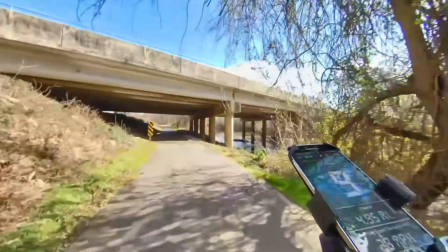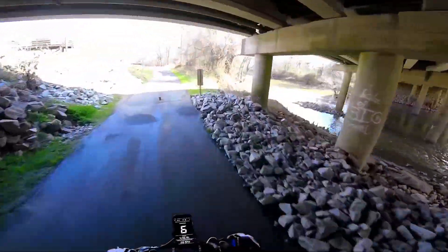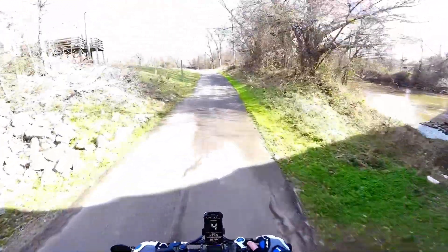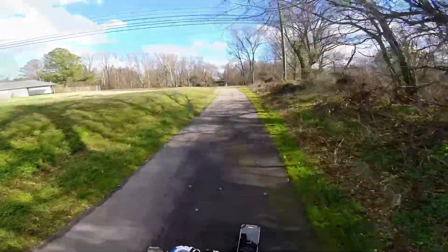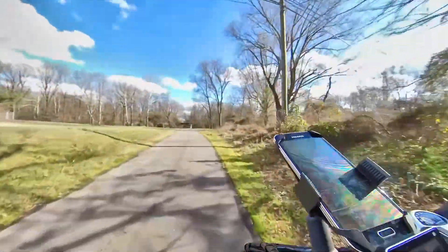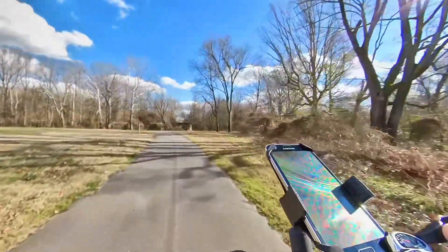Coming up I will be traveling under North Church Street, US-301-Business. On my previous video to Rocky Mount Sports Complex Trail, I started out at this point — that trail is off to my left.